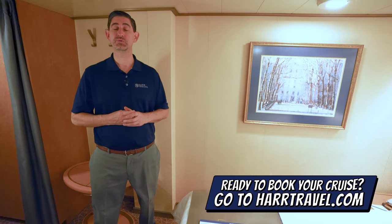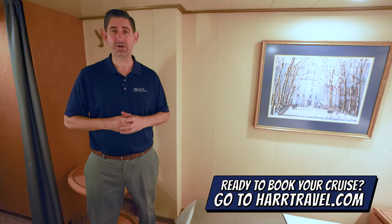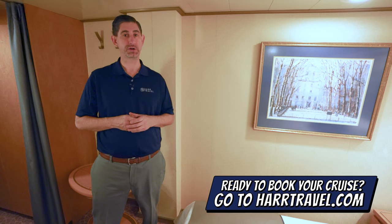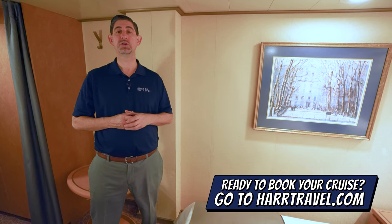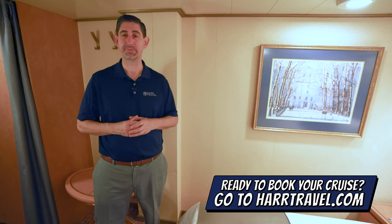When you're ready to book this room or any room or suite with Holland America or Princess, make sure you do it right on Hartravel.com. You can take advantage of our interactive deck plans to pick the perfect room or suite for you, your friends, family, or group at an incredible value, and get the Hartravel signature service every step of the way.